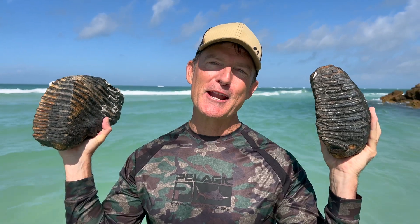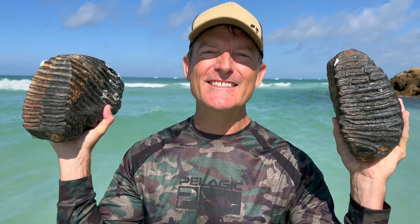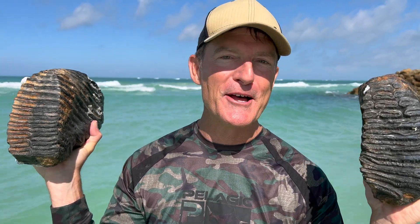I just had the most incredible fossil dive in the Gulf of Mexico. Come along with me as I find these ancient fossilized Colombian mammoth teeth.